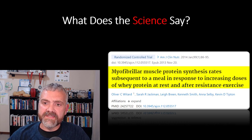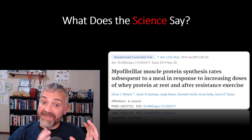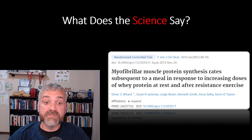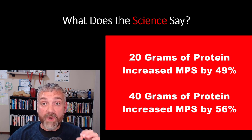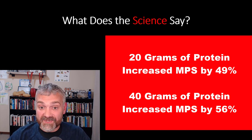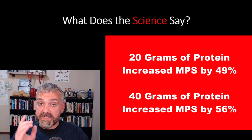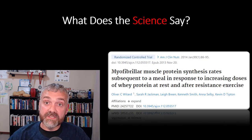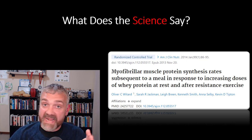First study: Myofibrillar muscle protein synthesis rates subsequent to a meal in response to increasing doses of whey protein at rest and after resistance exercise. With whey protein you can probably get by with a bit less, so I bump numbers up a little for other protein sources. The results showed myofibrillar muscle protein synthesis increased by 49% with 20 grams of whey protein and jumped to 56% with 40 grams — meaning going from 20 to 40 grams resulted in 10 to 20% higher muscle protein synthesis. I think 20 grams per meal is too low; if I had to pick one number, I'd say 40 grams per meal is optimal for most people.